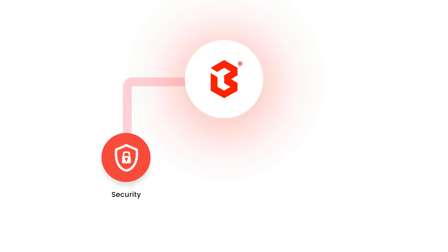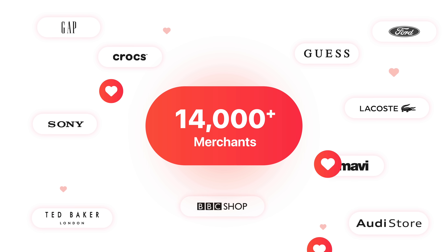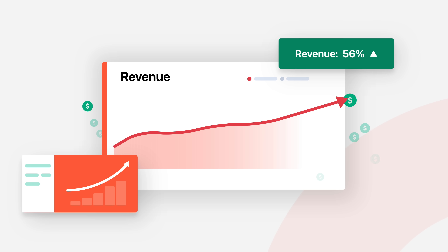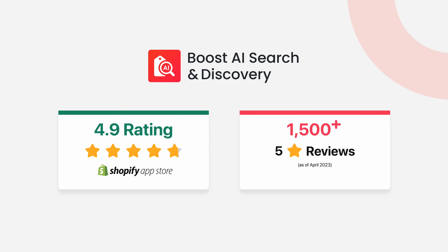Boost provides enterprise-level security and stability and supports millions of products. Trusted by over 14,000 global merchants, Boost AI Search and Discovery is ideal for generating billions of revenue with less effort. Try it free now.